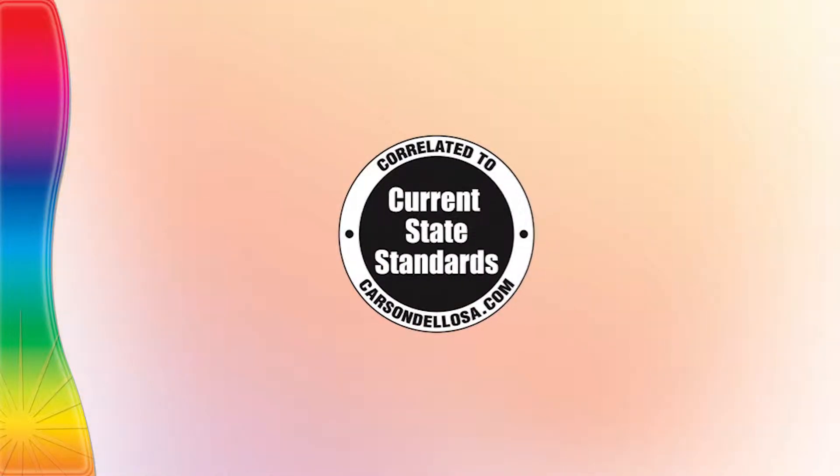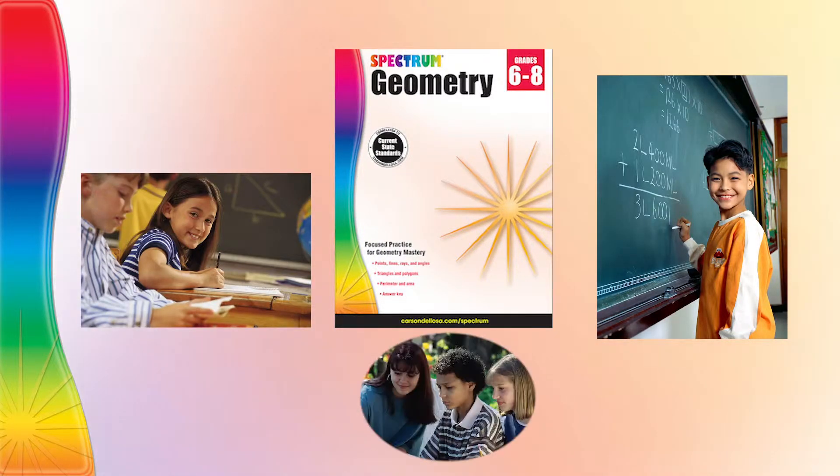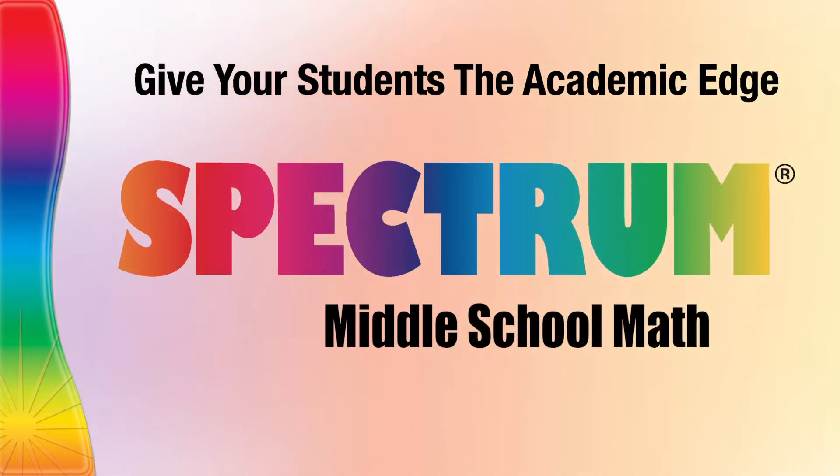Correlated to current state standards, Spectrum Middle School math is a quality educational resource that supports student learning and provides practice for college and career readiness. Give your students the academic edge with Spectrum Middle School math.